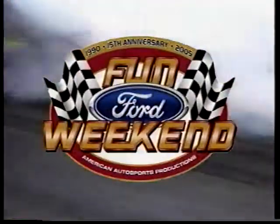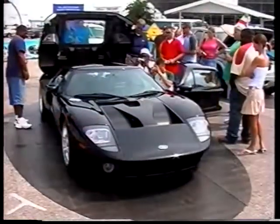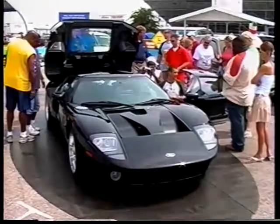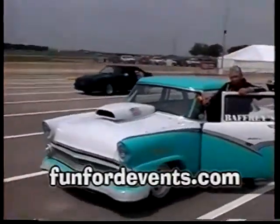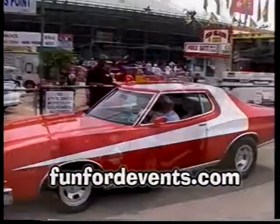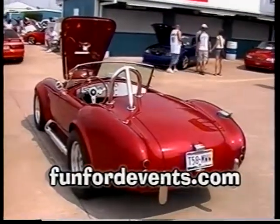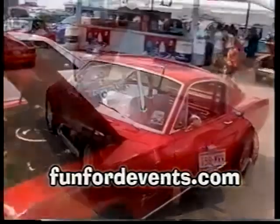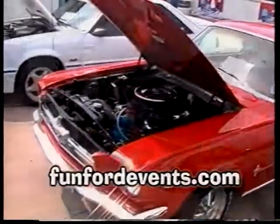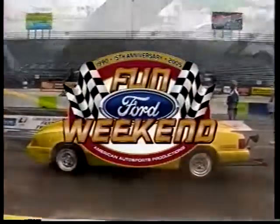Fun Ford Weekend is an organization developed by Ford enthusiasts to promote Ford drag racing and car show events. Fun Ford Weekend is dedicated to the growth and development of Ford performance. They provide an enjoyable and fun-filled atmosphere for racers and fans. Go to funfordevents.com and check the schedule to see which of the 14 events you can attend this year.